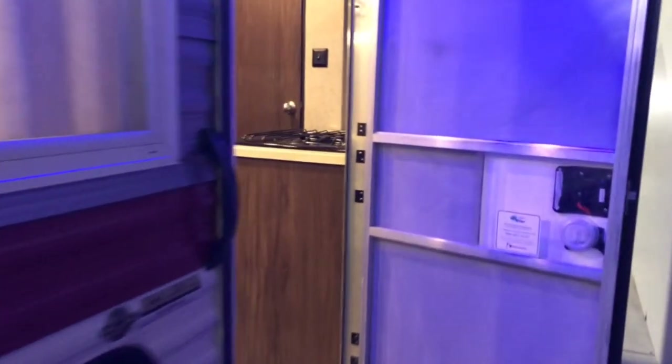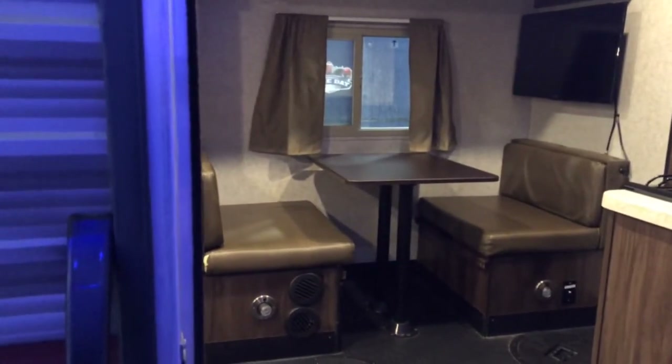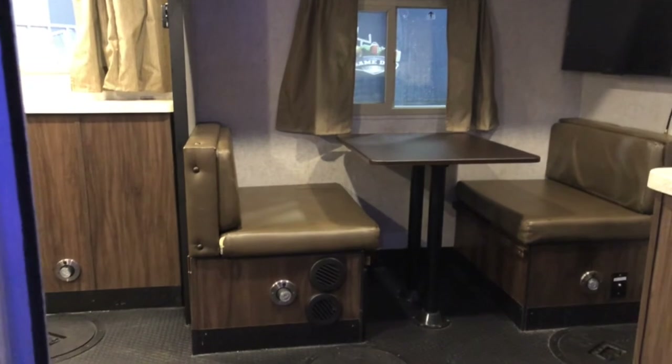It weighs just under 4,000 pounds. It does require an electric brake controller on the tow rig, but is half-ton towable very easily.